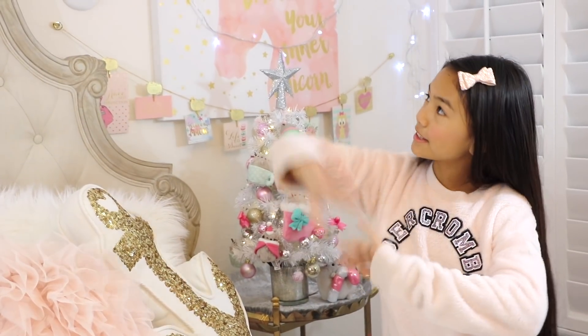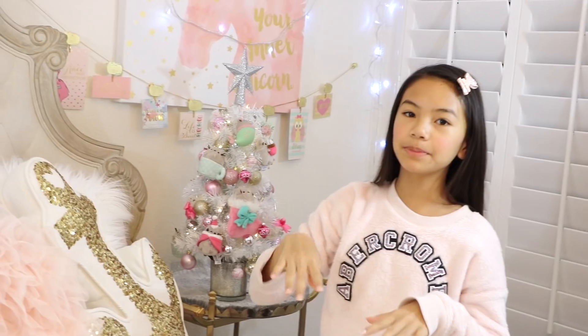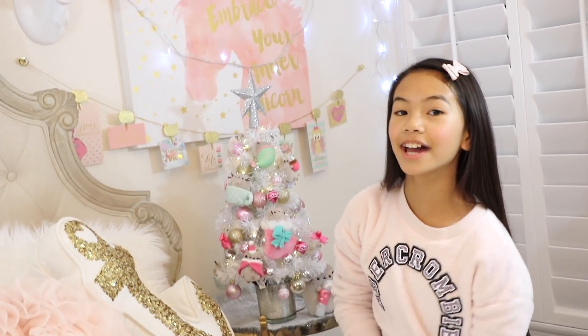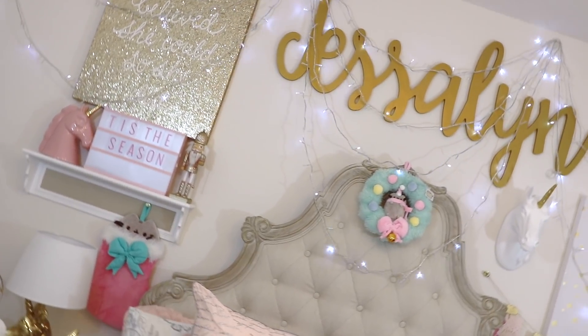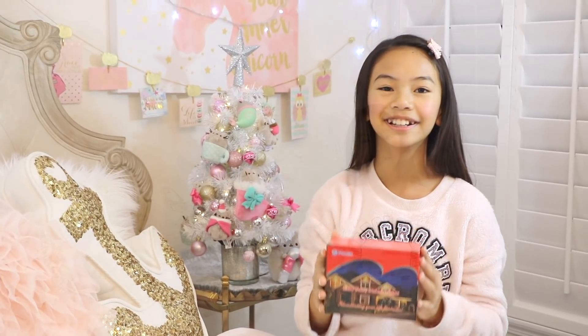We added some lights across the wall right here — special thanks to my mom because she helped me put these up. All we did was put four command hooks across the wall and just hung them up. You can get these fairy lights on Amazon — they're pretty inexpensive and you just need one strand to do all of this. This is LED and it's 66 feet long.